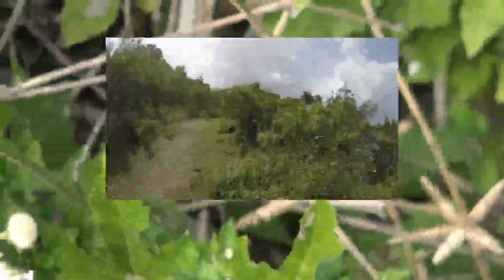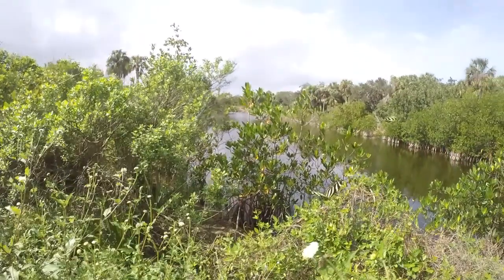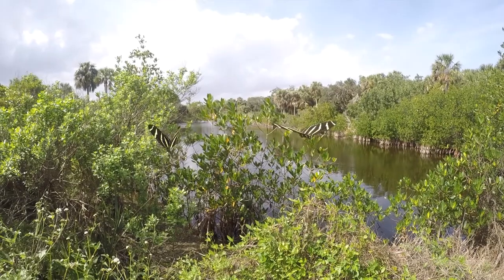And now we are back to the zebra long-wing butterfly. This is all of the footage that did not make the first video. There is a lot of fun stuff.